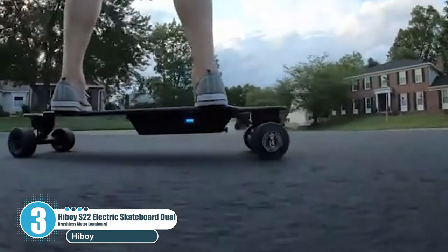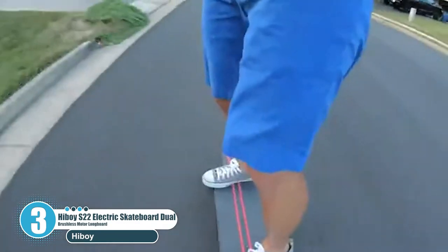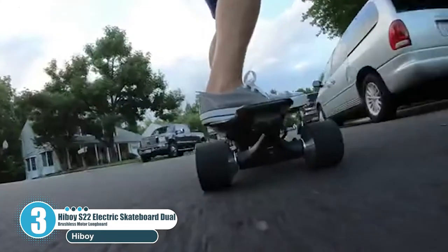As it is only 34.6 inches long, it is practically considered the best electric board for commuters and college students.